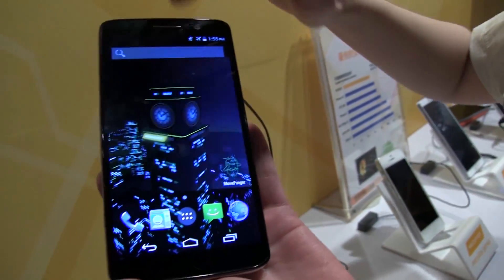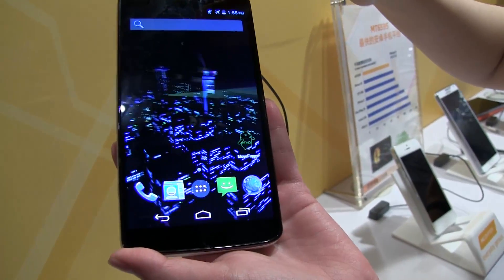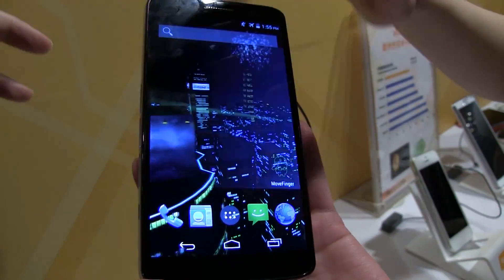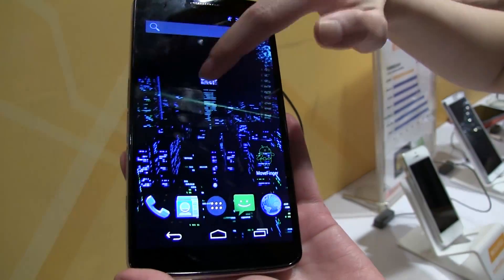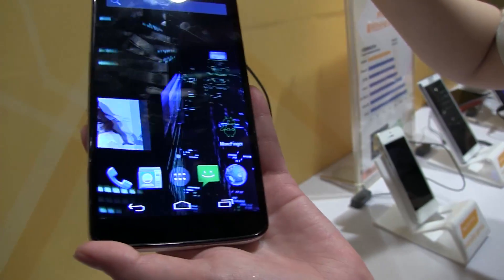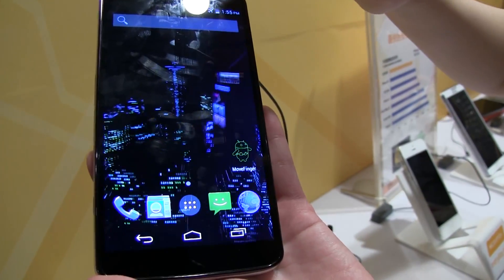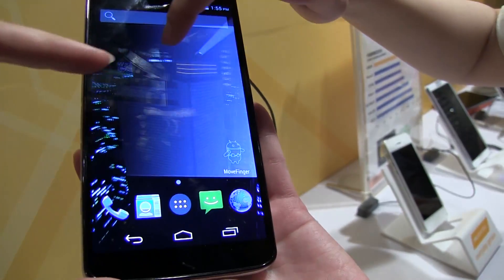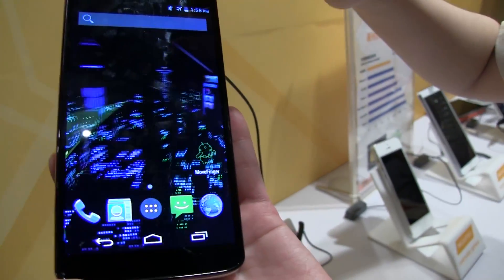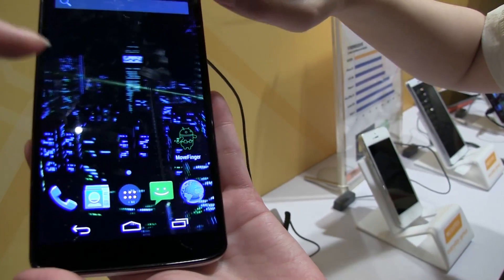Now we're going to take a look at the display responsiveness and the 3D capabilities of the device. They have launched a 3D live wallpaper to show off how quick, responsive, and capable of all different types of multimedia this is. We were just at the video tower, and this is the photo tower showing off photos from your smartphone. There's also the battery life tower.